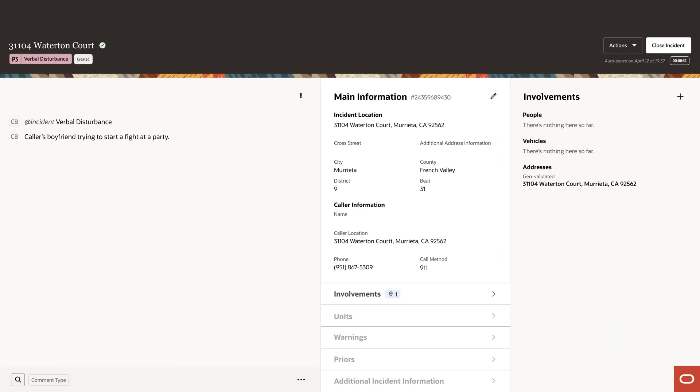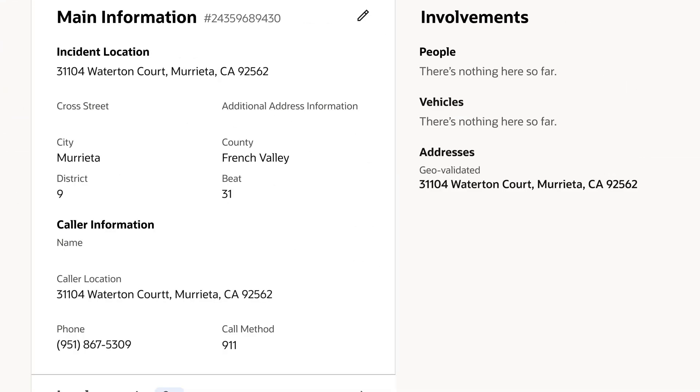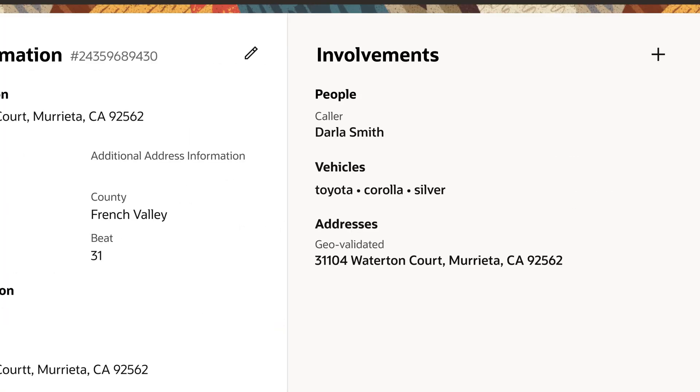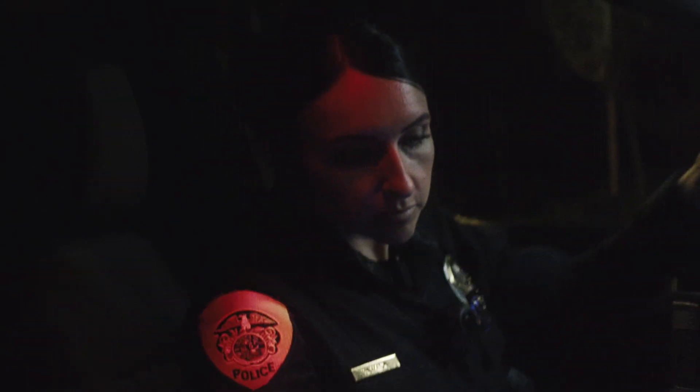Oracle Dispatch Command Center software uses dynamic data capture to process information on a 911 call. What that means is the 911 call taker can type the information as it comes in. They can take the information from the caller, put it into our system, and our system will smartly sort it into the fields that it needs to go into to have all first responders informed on their emergency response.